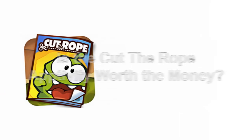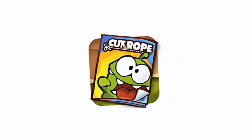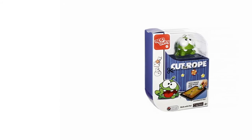Is the Cut the Rope Aptivity worth the money? I would say so, yes. It might be on the steep side slightly, if you think about what you're actually getting, but the technology contained in the figurine is likely to be the reason for the price tag. It must be noted, though, that the Cut the Rope Aptivity is definitely not expensive.